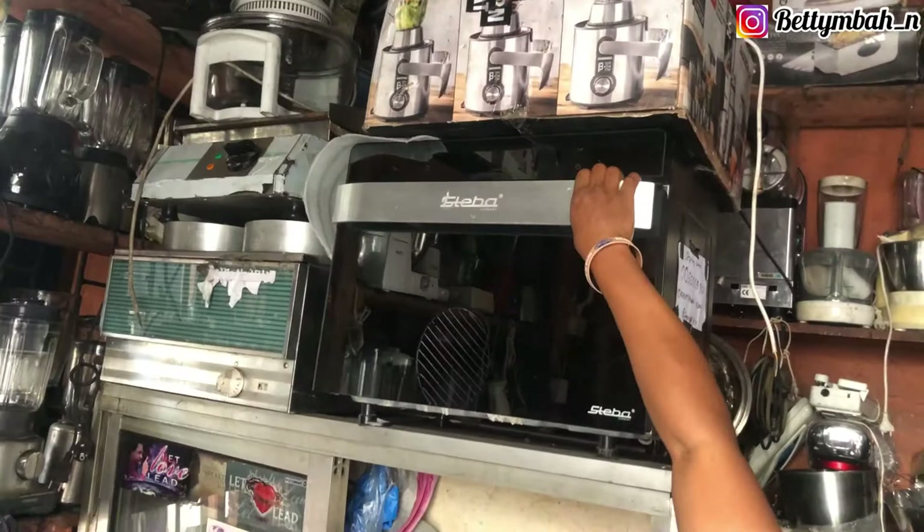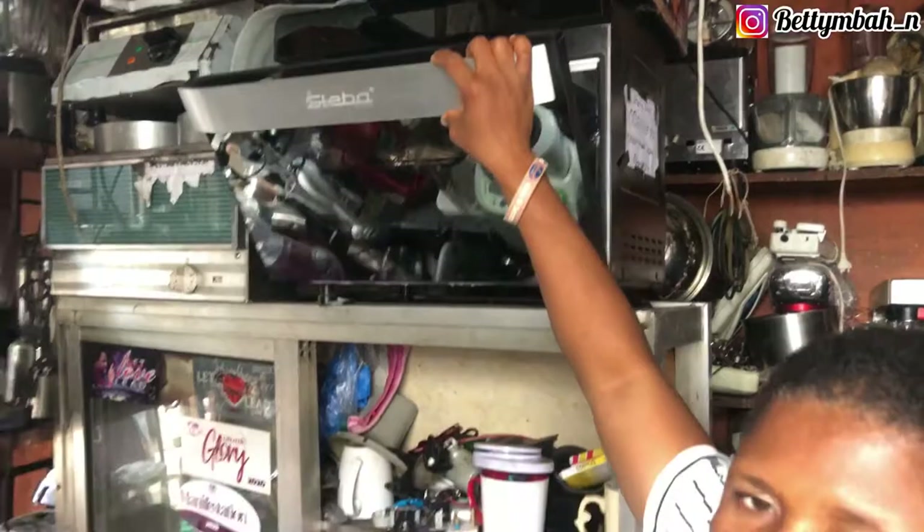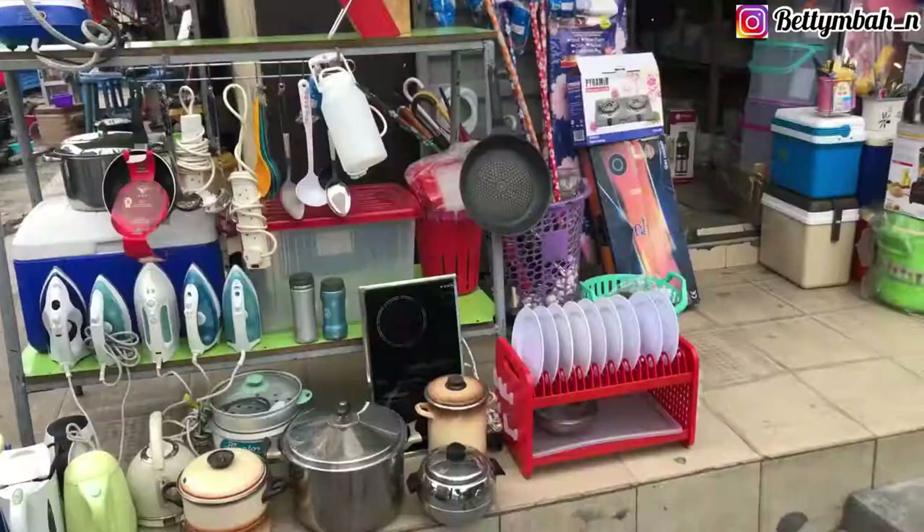We finally got to the market and saw a lot of items on display. The first shop we entered — the lady had a lot of thrifted items, a lot of secondhand or fairly used equipment, and they were really neat. It's just that her prices are really high. She didn't have exactly the item I was looking for, so I had to check another shop.